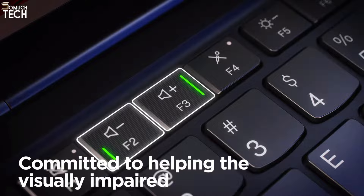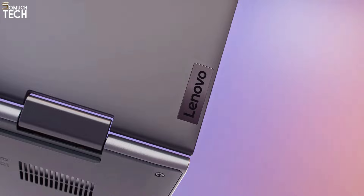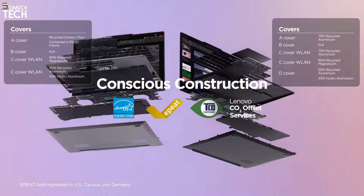However, there has also been a significant decline. In place of the highly coveted 4K display on the Gen 10 laptop, Lenovo has opted to offer three different screen resolutions: 1920x1200p, 2240x1400 IPS, and 2880x1800 OLED. However, the decision to downscale is reasonable considering that 4K on a 14-inch screen is excessive.